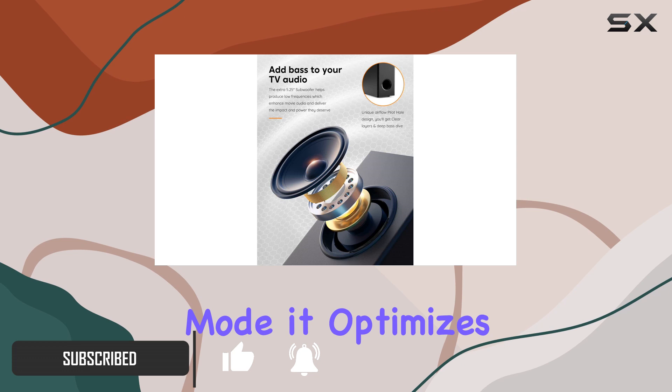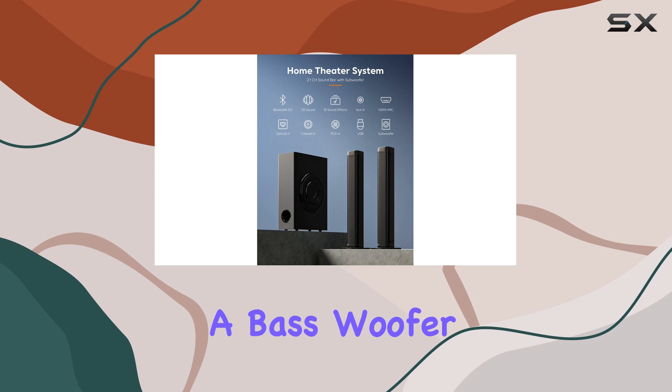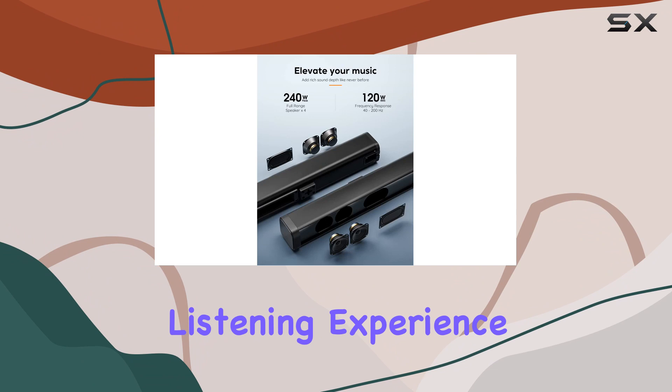With a smart DSP sound mode, it optimizes the audio to suit whatever content you're enjoying, whether it's sports, TV shows, or your favorite tunes. What's impressive is the 5 sound units — 4 full-range speakers and a bass woofer — delivering not only excellent sound quality but also a thumping bass that guarantees a fantastic listening experience.